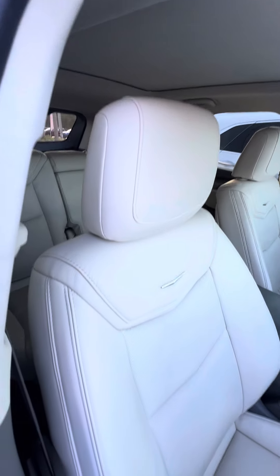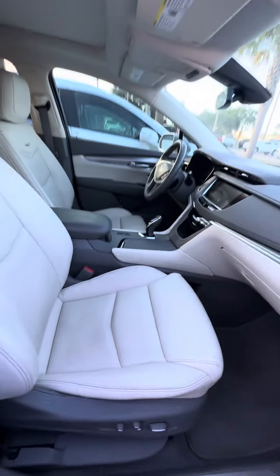Now we look at the power seat — this is the area used second most. No rips, no tears, no damage to the seat. Power seat with lumbar support.